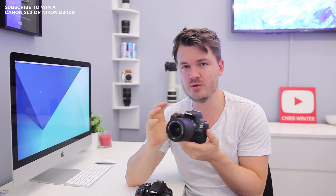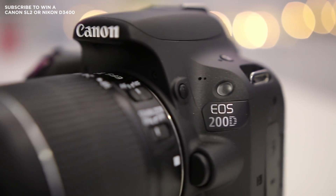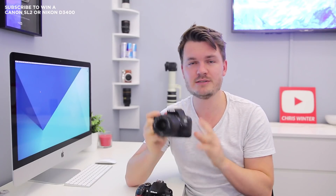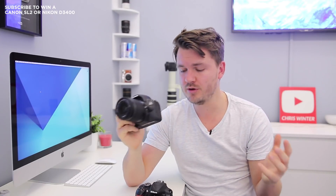So which camera should you choose? If you're going to be shooting any type of video, you want to go for the Canon SL2 or 200D. With the articulating screen it's fantastic to compose subjects, the touchscreen makes it easy to pull focus, the dual pixel autofocus is great, and the microphone jack means you can get good audio.